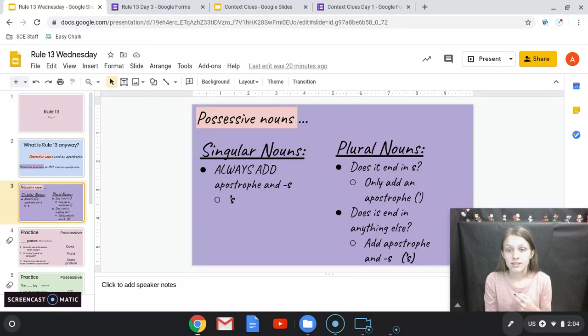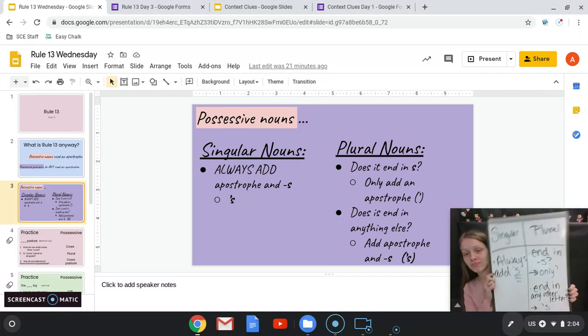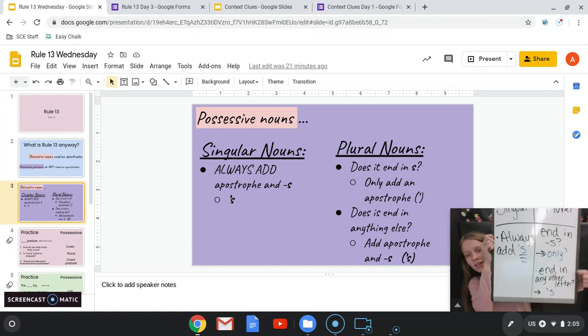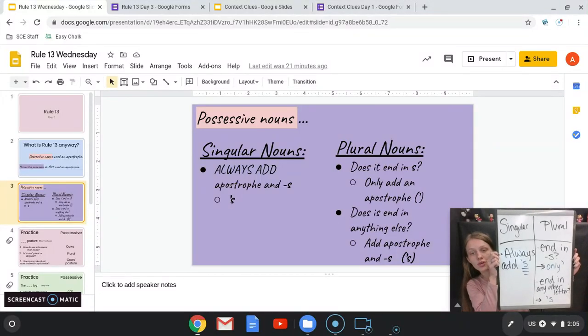We've already seen this last week. All it says is that singular nouns, if they're showing possession, you're always going to have apostrophe S. For plural nouns: does your plural noun end in S? If it does, you only have the apostrophe. If it ends in any other letter, then you have apostrophe S. So on my chart I have: singular — always add apostrophe S. Plural — ends in S, only the apostrophe. Ends in any other letter, apostrophe S. Pause right here and copy this down onto a piece of paper that you can use today.